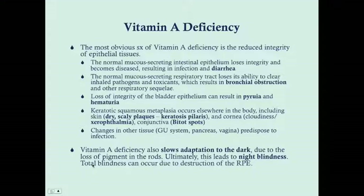Vitamin A deficiency will slow adaptation to the dark because you don't have the photosensitive chemicals that should be in your rods and cones, ultimately leading to night blindness. Also, because of the reduced integrity of epithelial tissues, the retinal pigment epithelium is affected — if it degenerates, you can get total blindness because it will essentially destroy your retina.